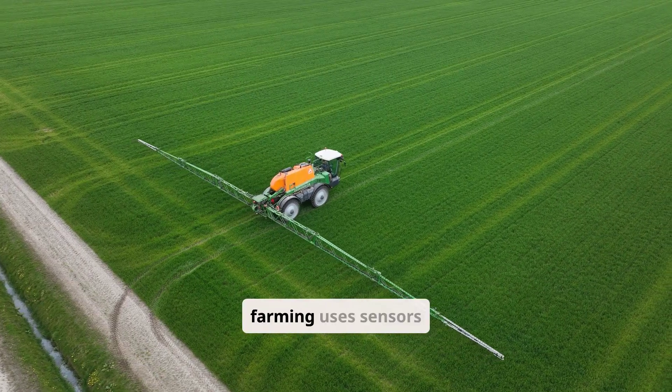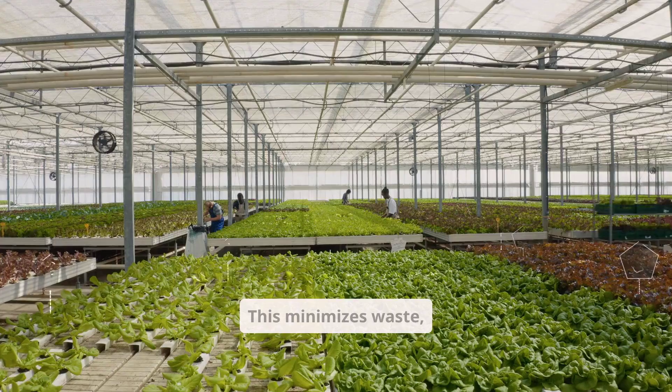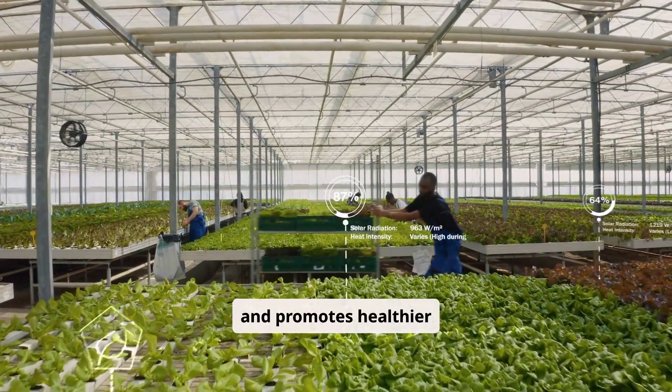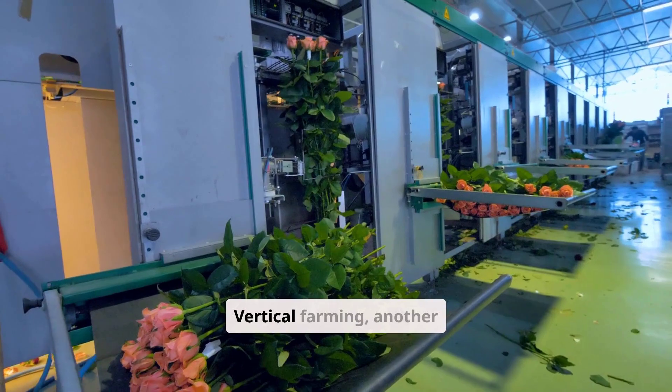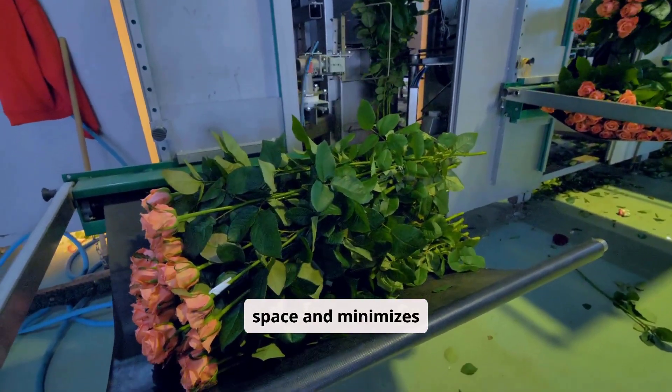Precision farming uses sensors and data analytics to optimize resource use. This minimizes waste, reduces water consumption, and promotes healthier crops. Vertical farming, another innovation, maximizes space and minimizes environmental impact.